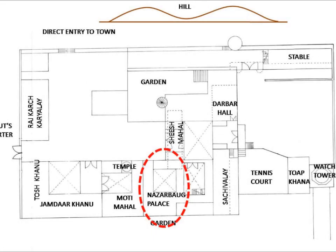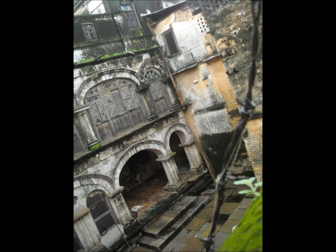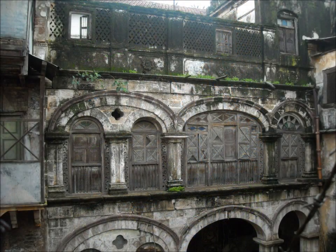Next to the king's palace is the Nazarbagh palace, or the queen's residence. Here we can see the experimentation with permutation and combination of elliptical and circular arches with beautiful colored glass decoration, which added more drama to the queen's life.